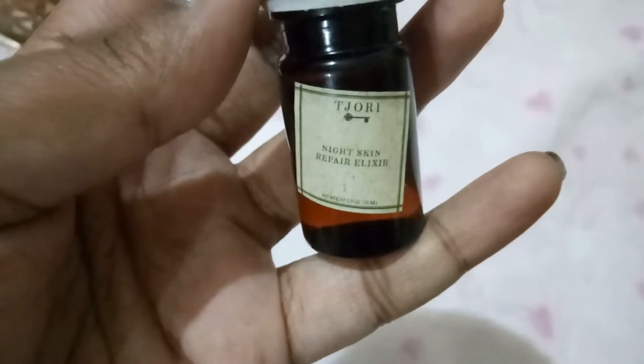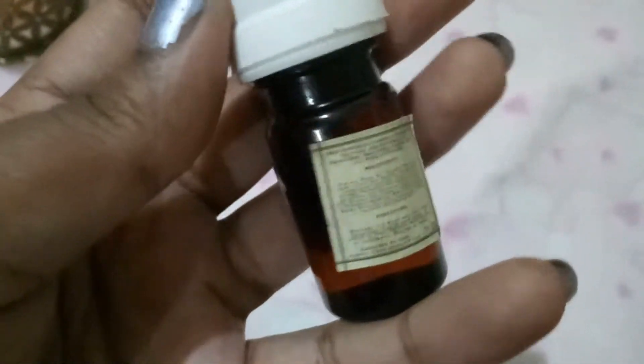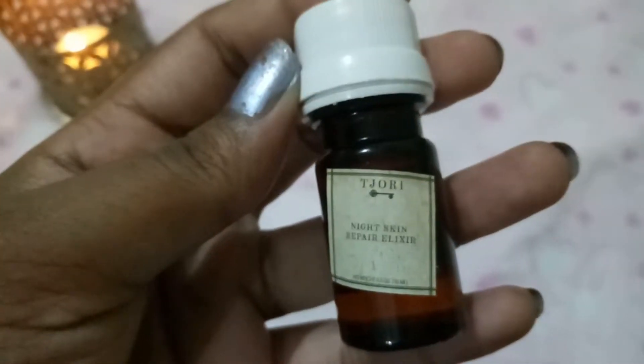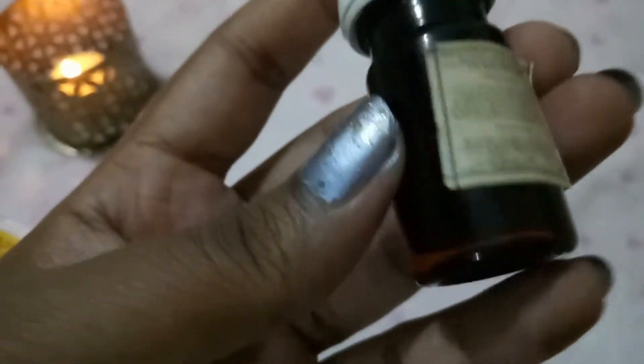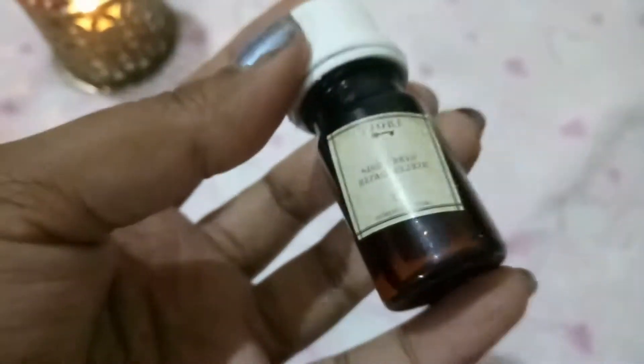From a brand called Tijori, we have the Night Skin Repair Elixir. I've used their shampoo, hair mask, and foot salt before — it's a nice brand. This comes in a tiny glass bottle with a white cap. It's priced at 999 rupees and I believe it's around 10 ml. It's so expensive for such a tiny product, but its value is way more than the Fab Bag price itself.